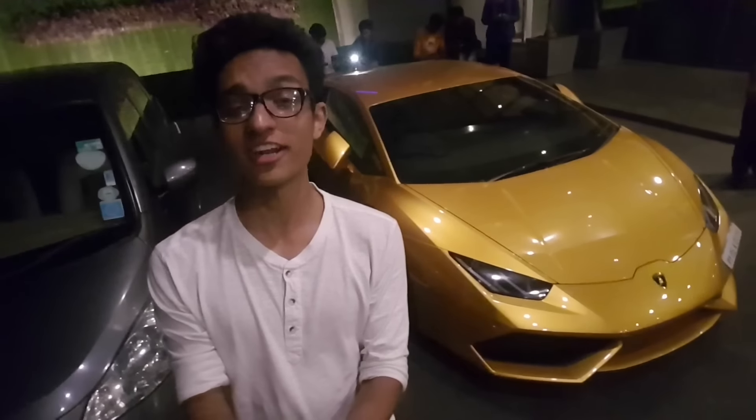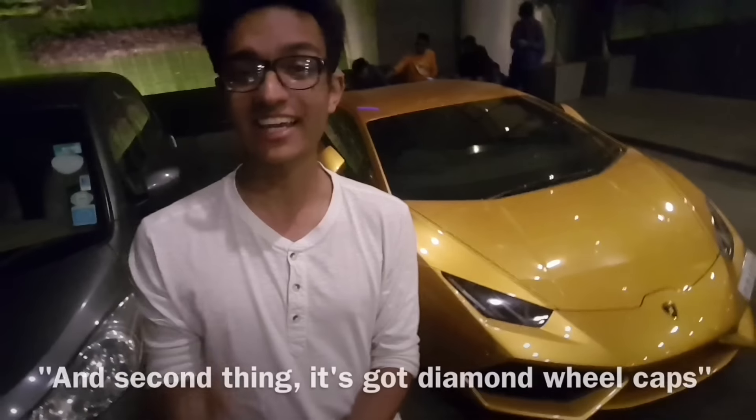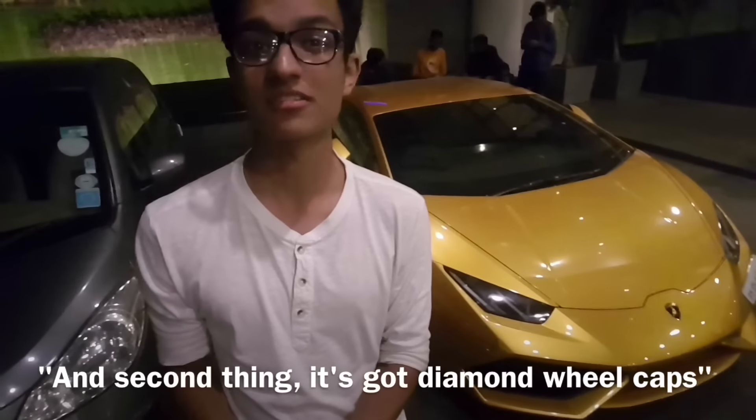Hi guys, this is Premstuff14 and today we have a Lamborghini Huracan. This is a visitor from Mumbai, currently in Pune. There are two special things about this car. First, this is the world's first shade — it's called Oro Adonis. And second, it's got diamond wheel caps.